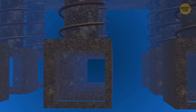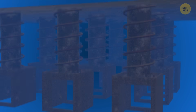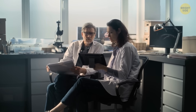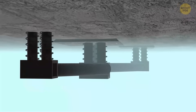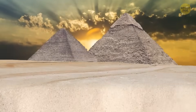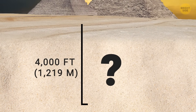Even though we know about the structures now, no one has figured out their original purpose yet. The team is almost sure that similar access points can be found under all three pyramids. In other words, all of them might be linked by a hidden system of underground tunnels, chambers, and passages. Even deeper, about 4,000 feet under the surface, there might be more unknown structures.